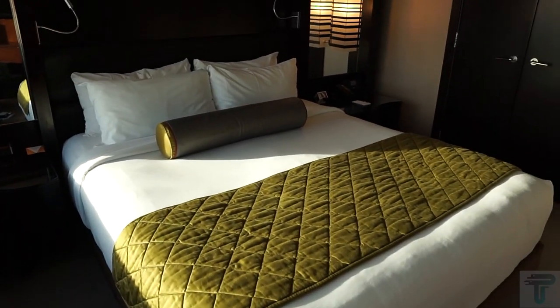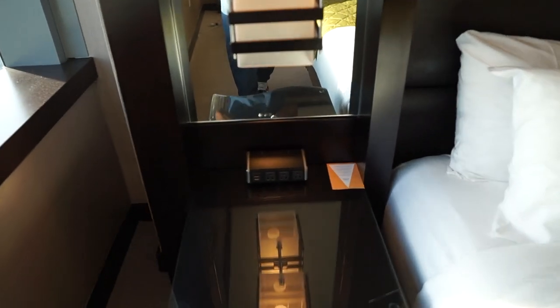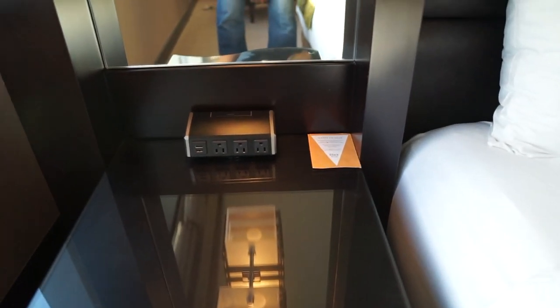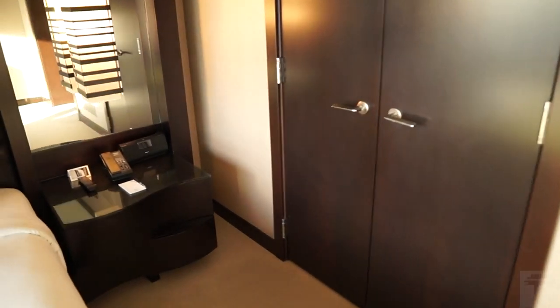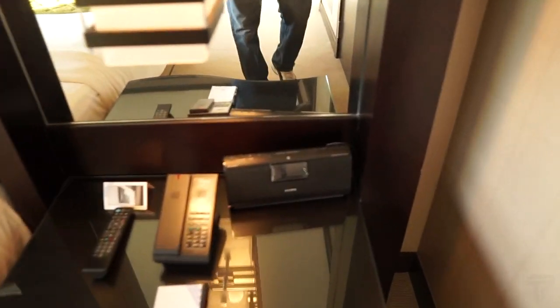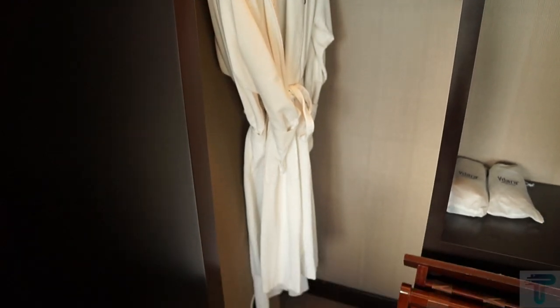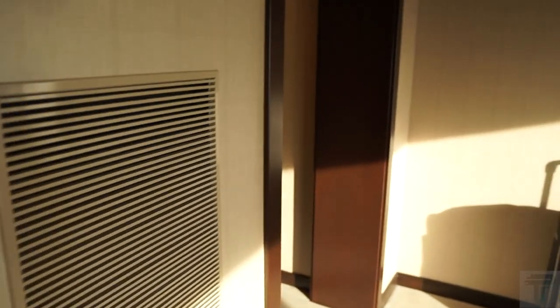Here is your bed in bedroom number one — a king-size bed with overhead reading lamps. On one side you have multiple charging outlets including USB charging and standard charging ports. On the other side you have a Bluetooth clock radio. There's also a connectivity panel if you need to connect media. The closet includes a robe, slippers, an iron, and an in-room safe to lock up valuables.